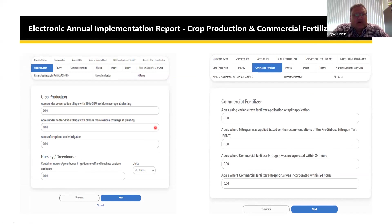For crop production, the management questions and nursery greenhouse questions have a required field — do these management practices apply to your operation, yes or no? If you click no and it doesn't apply, the section disappears and you click next to move on. For commercial fertilizer, the form walks through the questions including acres using variable rate fertilizer application or split application, and acres where nitrogen was applied based on recommendations from the Pre-Sidedress Nitrate Test (PSNT).